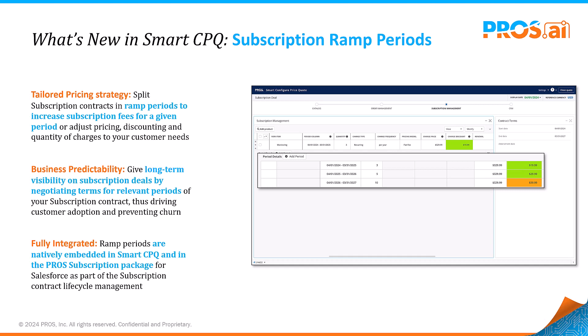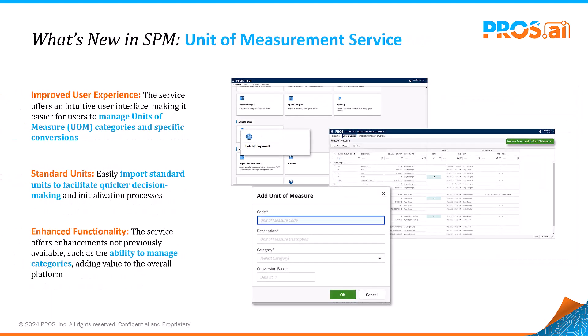Enhance business predictability and drive adoption with customizable ramp periods, fully integrated into Smart CPQ. Optimization isn't just for subscriptions — let's explore how we're enhancing unit of measure management.